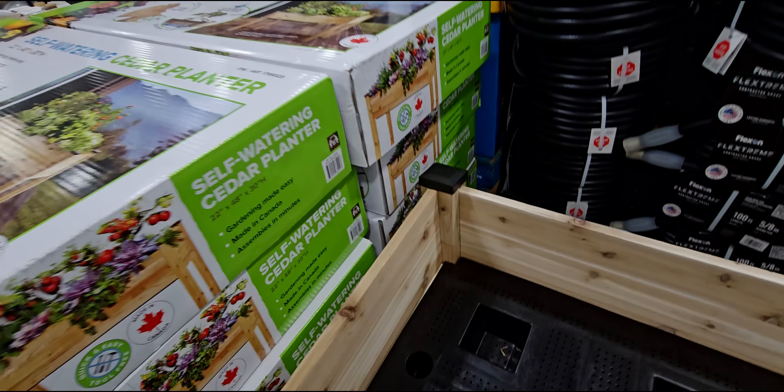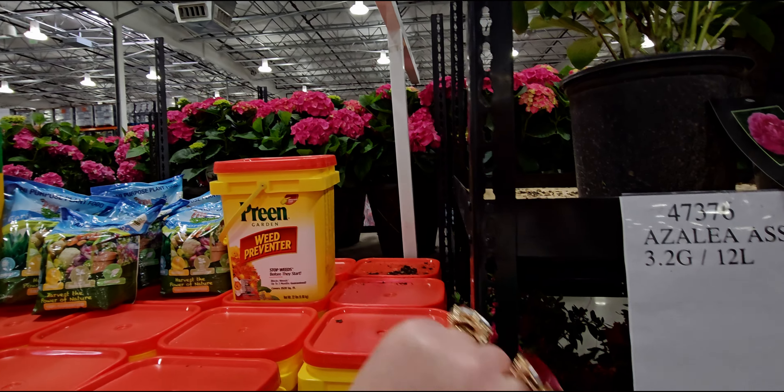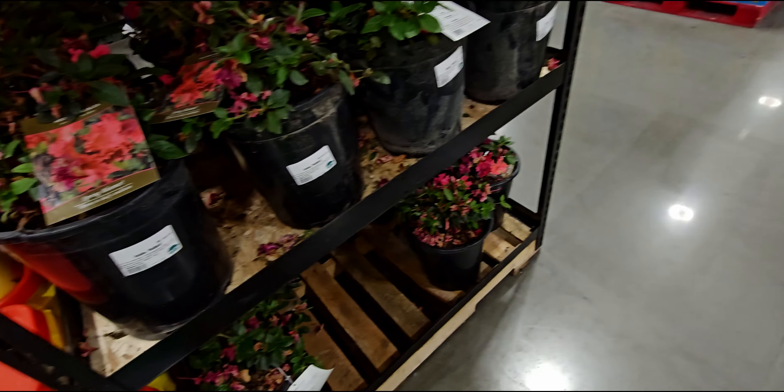They have this new self-watering cedar planter — gardening made easy. Western red cedar, it slides together, no tools required. Self-irrigating watering system: grow more, water less. Look at how nice this looks, this is gorgeous. And here's what it looks like on the inside. Here's the box — it is $149.99. Fronts Cedar Craft self-watering cedar planter.